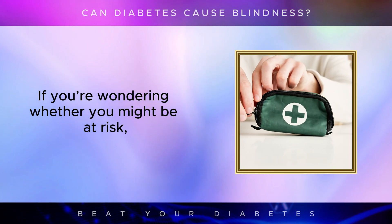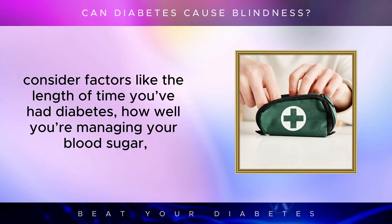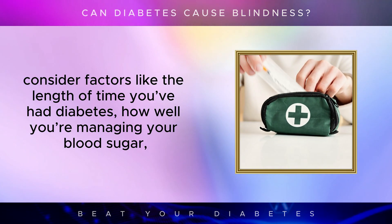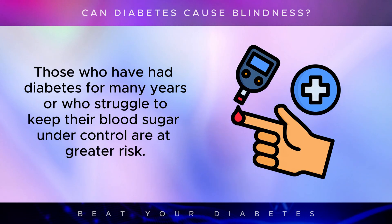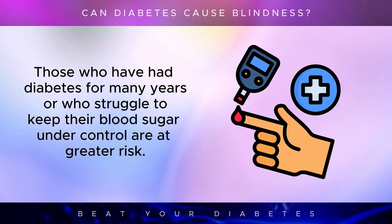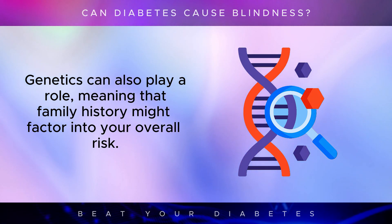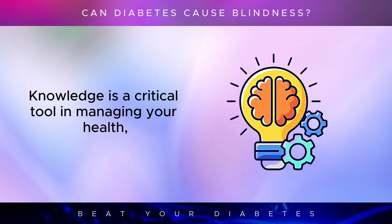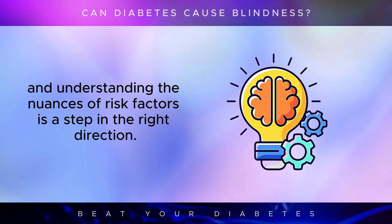If you're wondering whether you might be at risk, consider factors like the length of time you've had diabetes, how well you're managing your blood sugar, and whether you have any other conditions like high blood pressure. Those who have had diabetes for many years, or who struggle to keep their blood sugar under control, are at greater risk. Genetics can also play a role, meaning that family history might factor into your overall risk. Knowledge is a critical tool in managing your health, and understanding the nuances of risk factors is a step in the right direction.